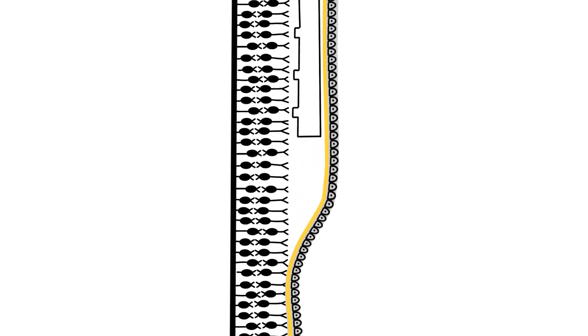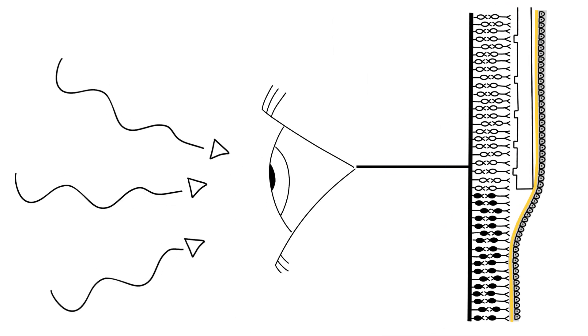A recent breakthrough has been the development of bionic devices that, in part, can substitute for these lost photoreceptors. Such devices are placed next to the sheet of neural cells in the eye called the retina. They use digital camera type technology to detect light patterns, and they produce electricity to stimulate the retinal neurons that are still alive.